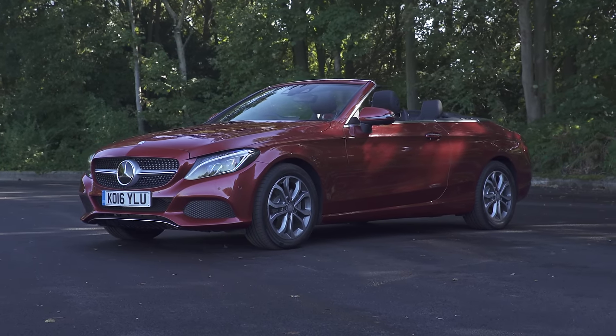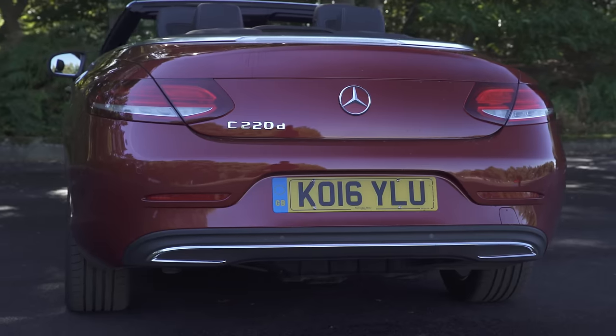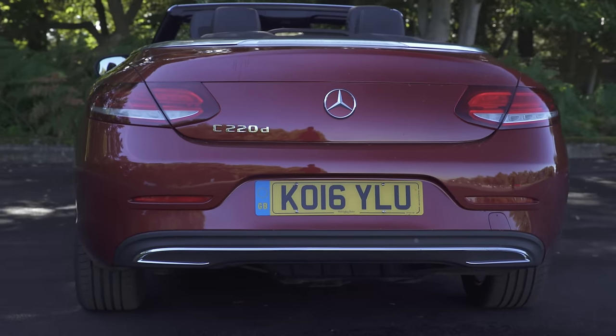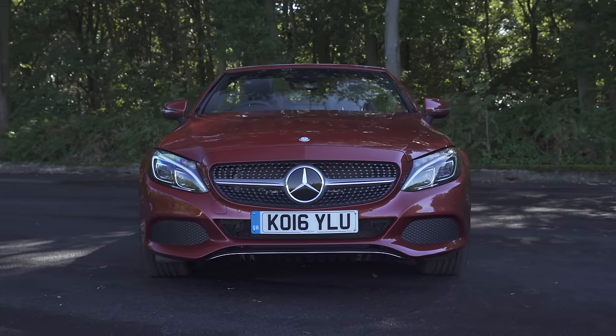The Mercedes C-Class Cabriolet is one of the prettiest drop tops Mercedes has ever built. But does its swish looks come at the expense of practicality? Well, of course they do. But the Mercedes C-Class Cabriolet is relatively practical for a drop top.